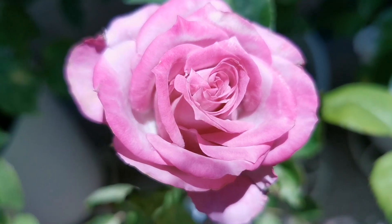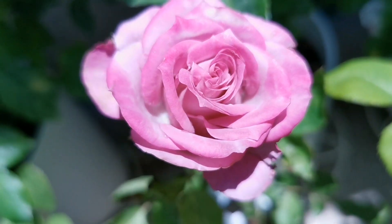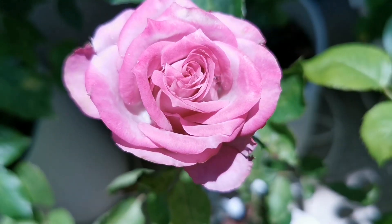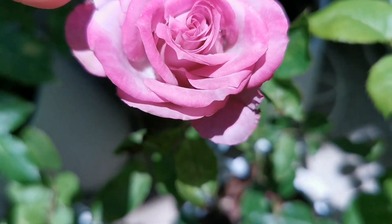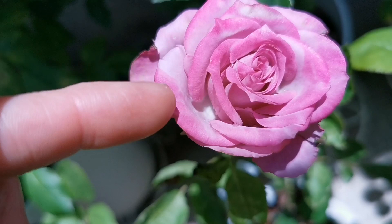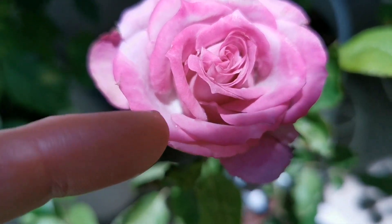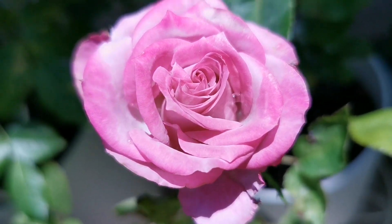Here we have Deep Purple, a florist rose with a lilac color. It is bright lilac and gets sunburn in strong magenta tones, which is one of the characteristics of this rose — a duotone with darker borders.